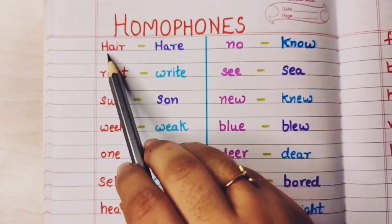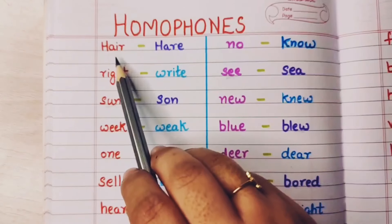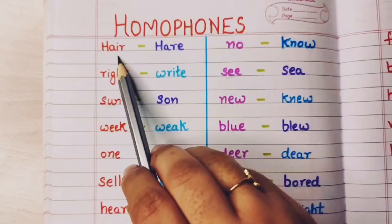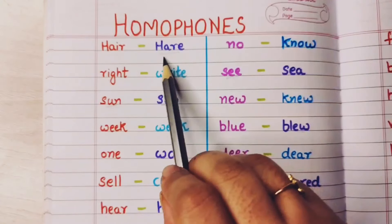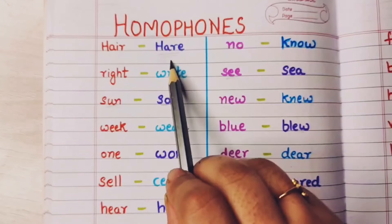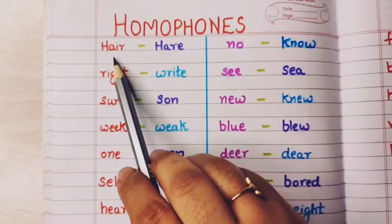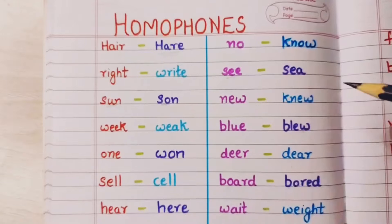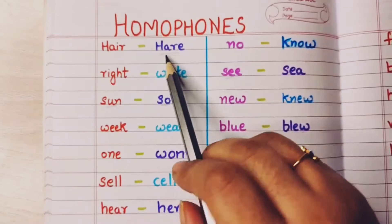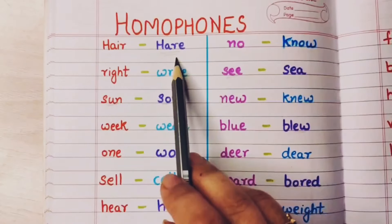Now the first example is hair. This hair means the hair that are present on our head — sirke upar ke baal. And this hare, h-a-r-e, this means a rabbit. Rabbit is also known as hare. So both are pronounced the same but the meanings and their spellings are different. So these both words are homophones — hair and hare.